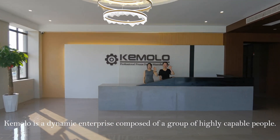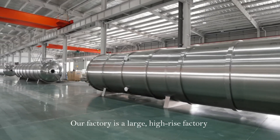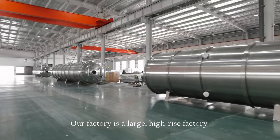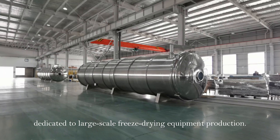Kumolo is a dynamic enterprise composed of a group of highly capable people. Our factory is a large, high-rise factory dedicated to large-scale freeze drying equipment production.